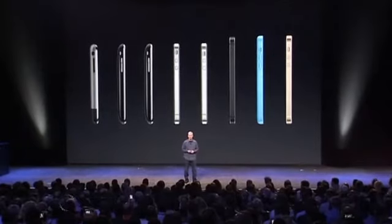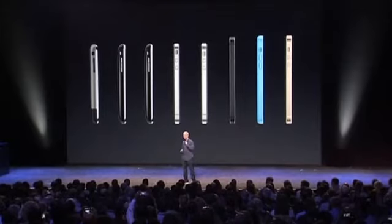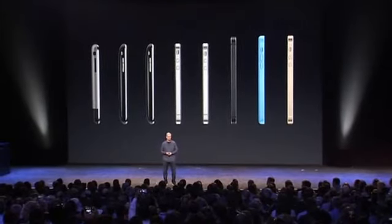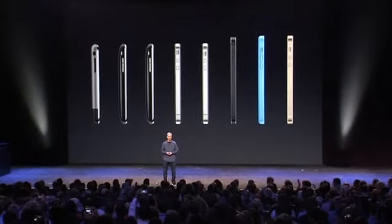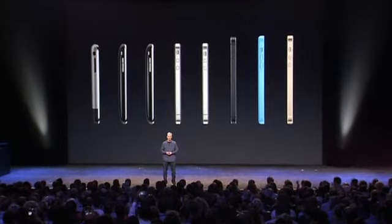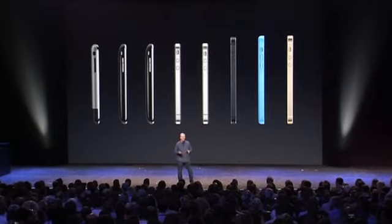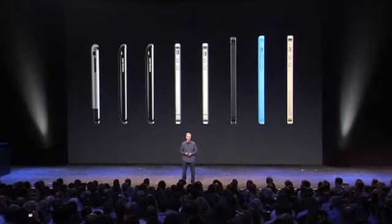Today, we are launching the biggest advancement in the history of iPhone. And I couldn't be more excited and more proud to show it to you now.